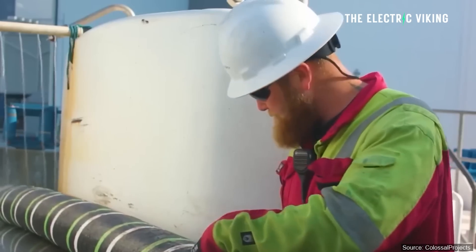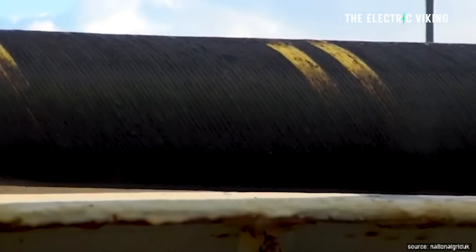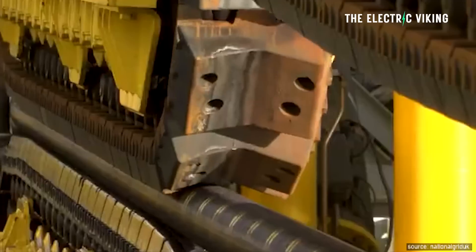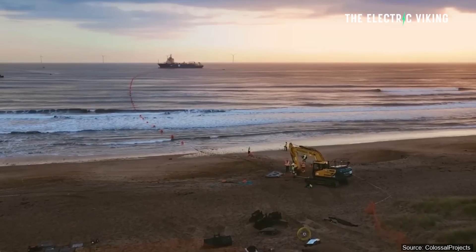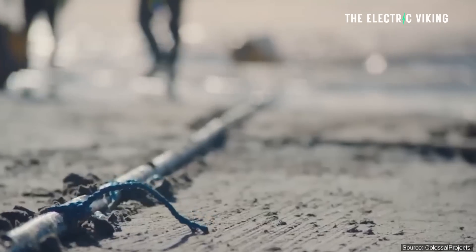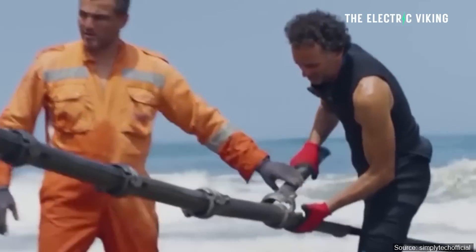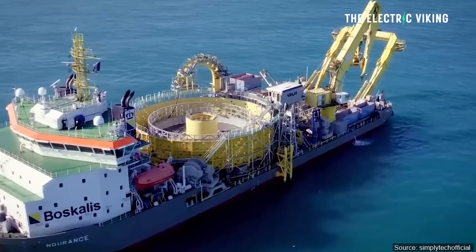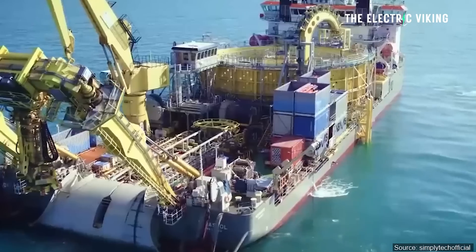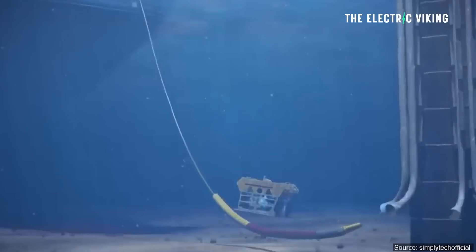The world's longest land and subsea interconnector between the UK and Denmark — and there is one between Northern Africa and Europe as well — has started commercial operations. The new Viking Link electricity interconnector has a capacity of 1.4 gigawatts and stretches for 475 miles under land and sea. It joins the Bicker Fenn substation in Lincolnshire with the Revsing substation in southern Jutland in Denmark.